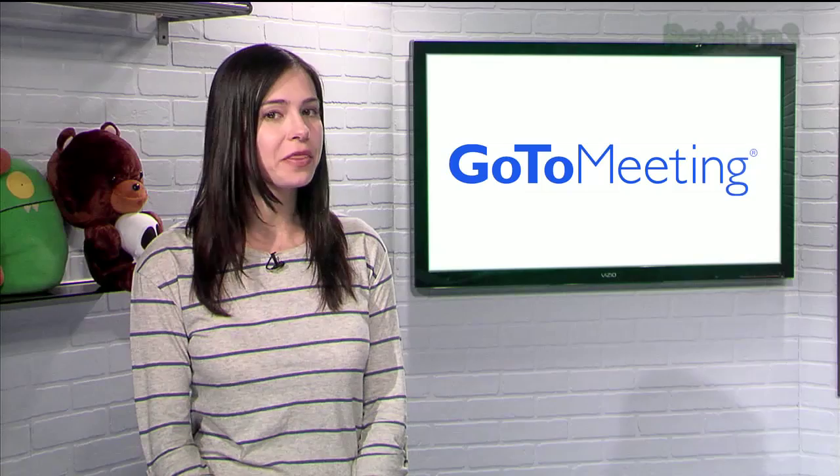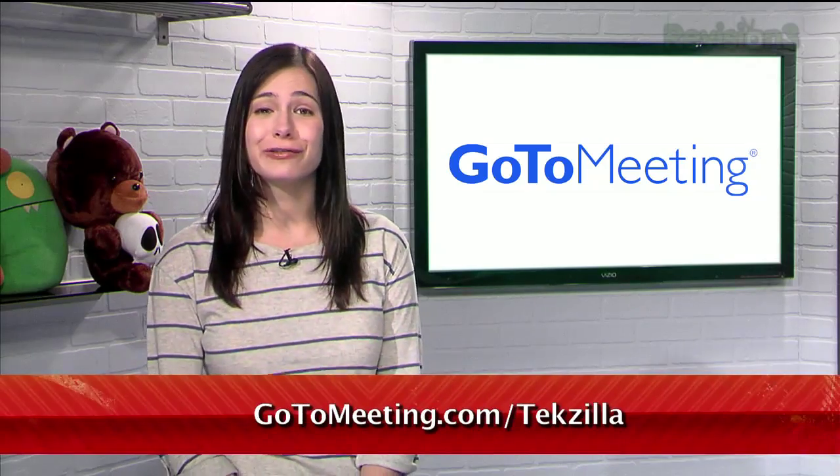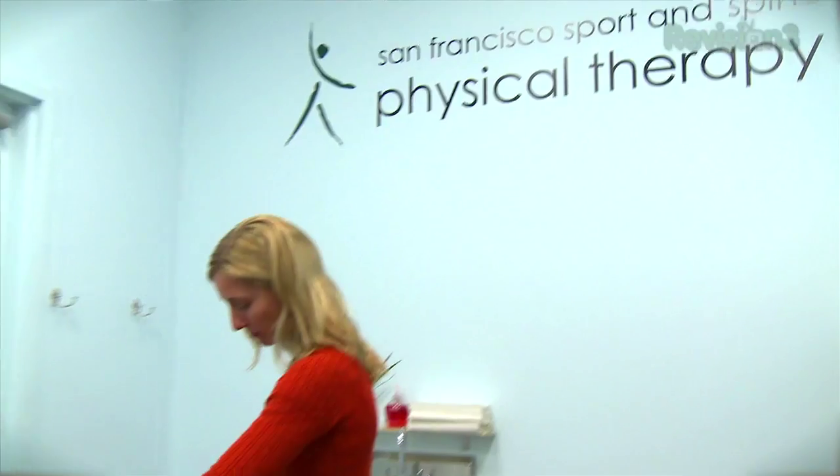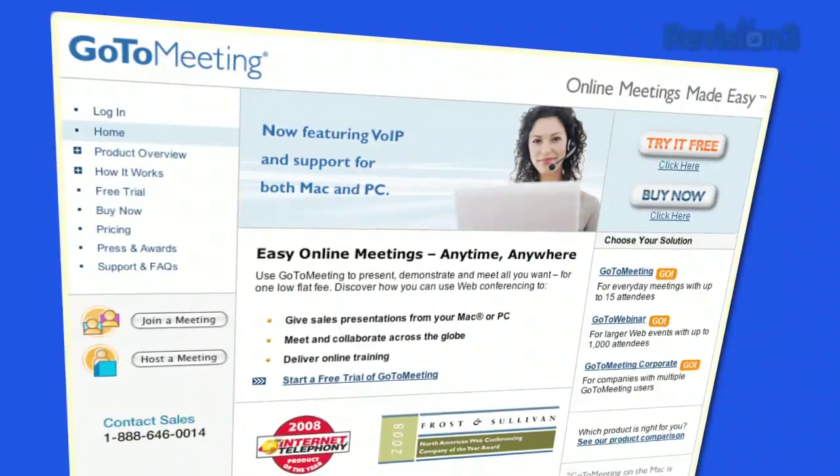Hey Techzilla fans, lots of real businesses save real time and real money with GoToMeeting. Watch this real story about how San Francisco Sport & Spine Physical Therapy CEO Sturdy McKee manages six physical therapy clinics with GoToMeeting. Don't forget to sign up for a free trial at gotomeeting.com slash techzilla. We're a real business and we save real time and real money using GoToMeeting.